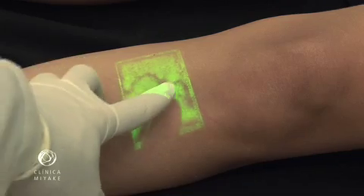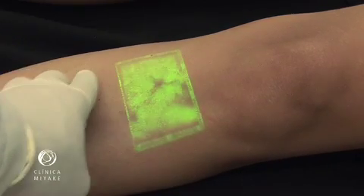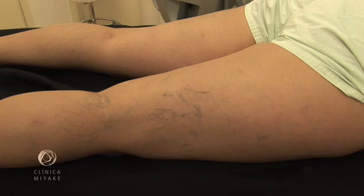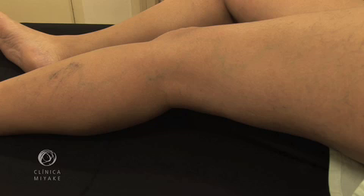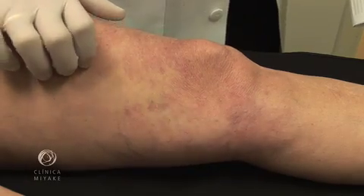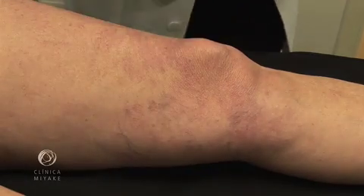We believe that the presence of feeder veins is the key element to succeed in leg vein treatment. There were always three ways to determine if telangiectasias have or not feeder veins. The first one: naked eye visualization. The second one: decompression test. And the third one: treatment failure.